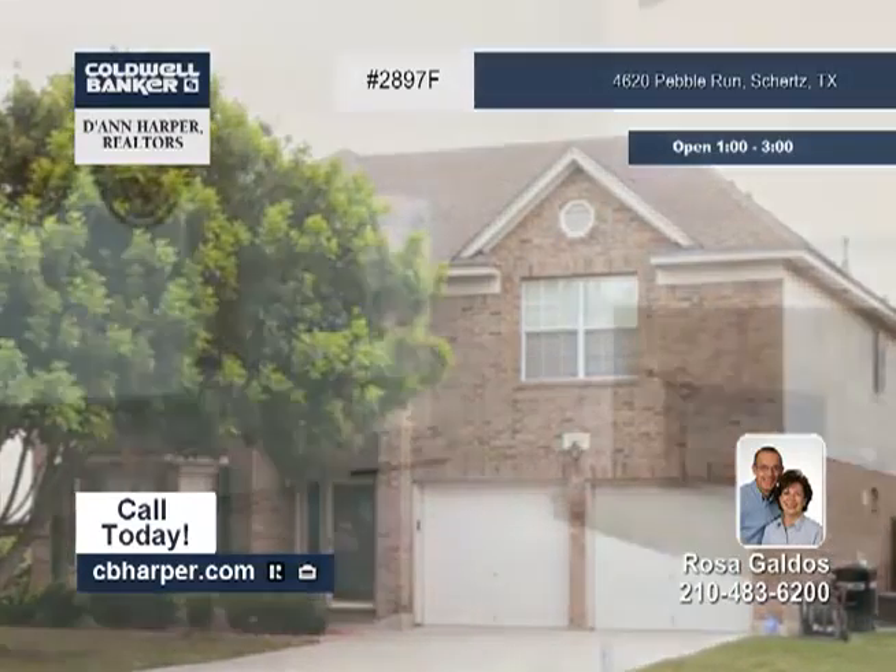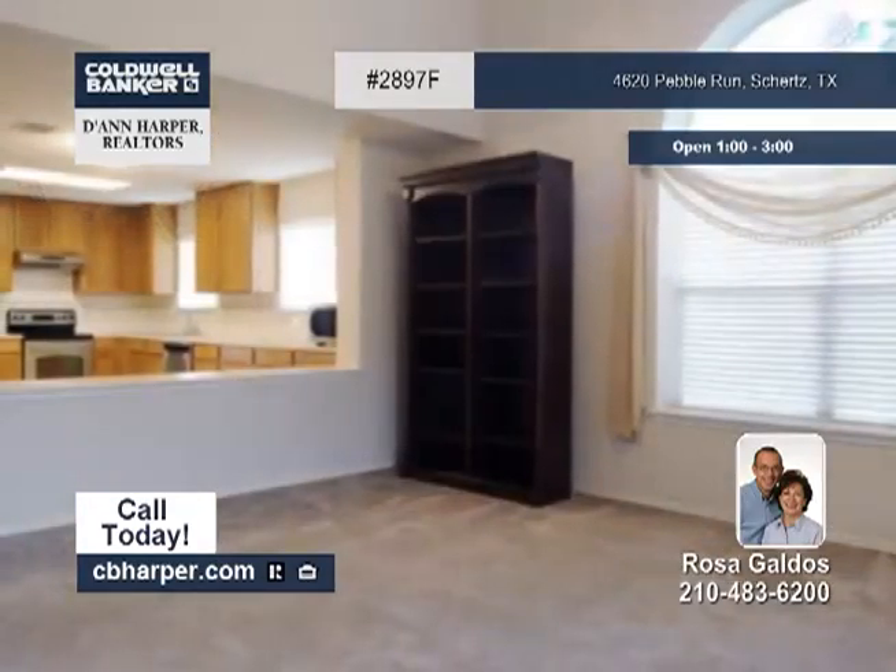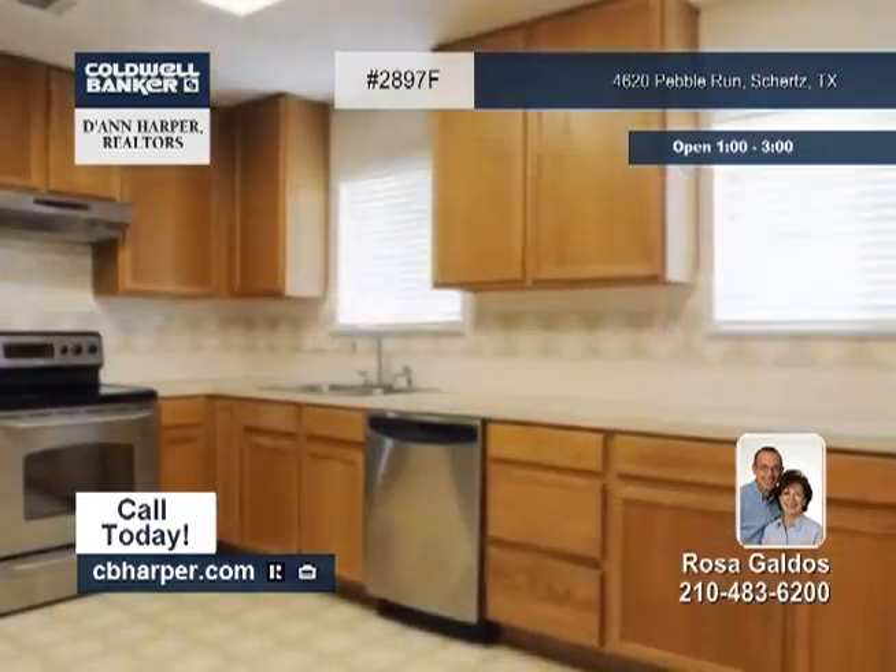Centrally located, this four bedroom, two and a half bath home is in a nice private gated community. It's close to freeways, military bases and more.